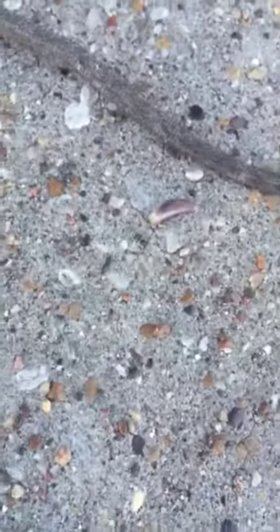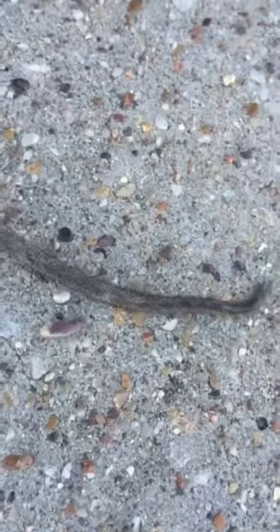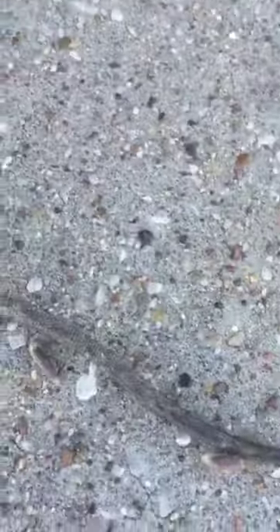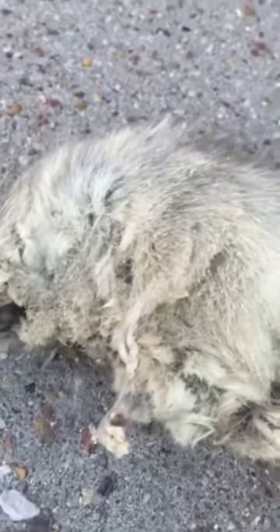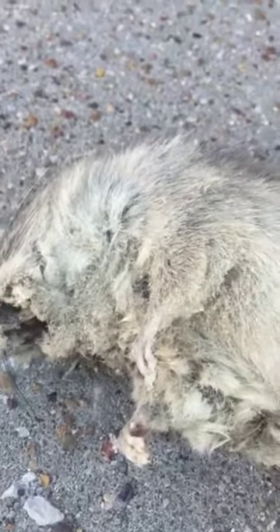See these maggots — maggots are crawling around on the ground. They've been eating the rat from the inside, and now they're coming out. There's maggots up in his mouth, they're about to come out. This thing smelled up two rooms — that's how smelly it was.